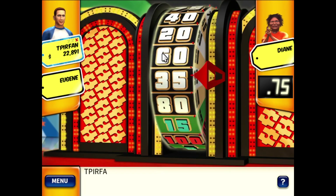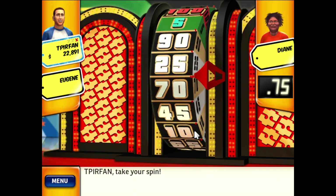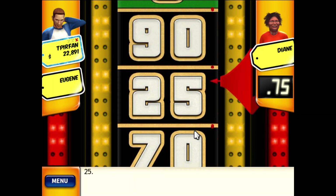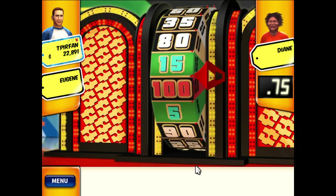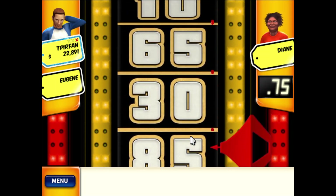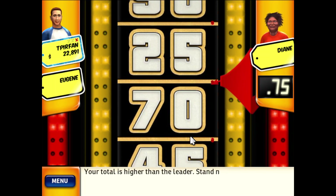Stand next to the wheel — take your spin. $25. Your total is less than the leader, please spin again. Your total is 95! Your total is higher than the leader — stand next to the wheel.